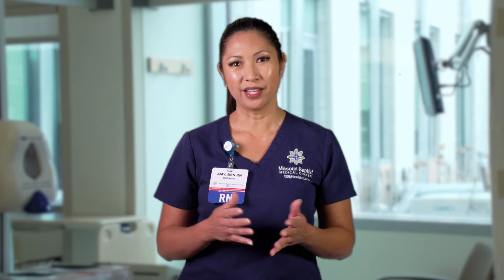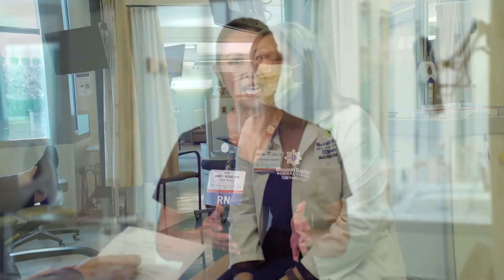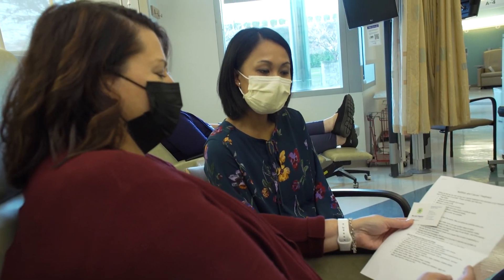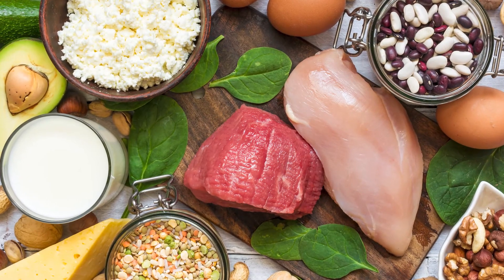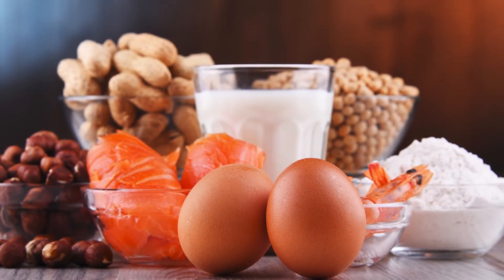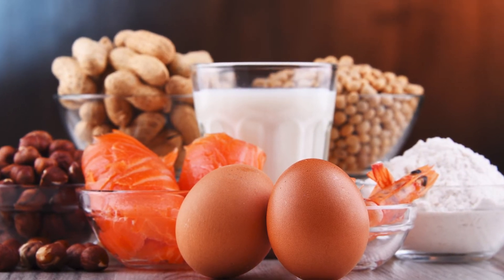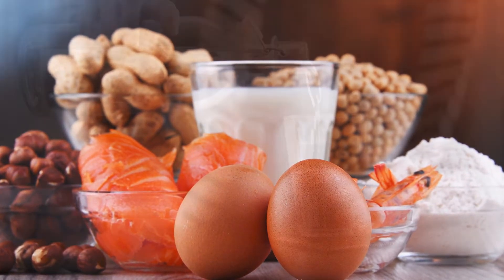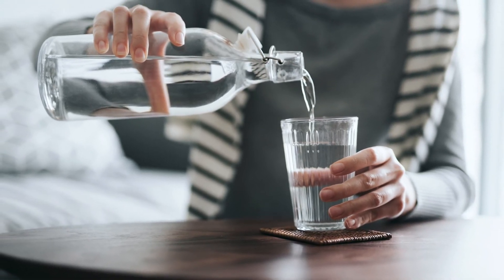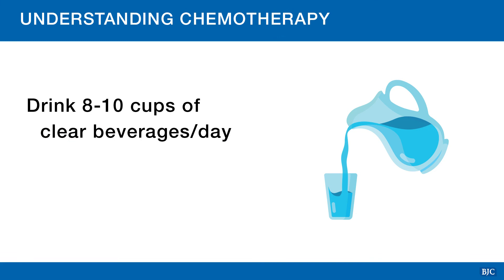Eating well during your cancer treatment and recovery is an important part of taking care of yourself. We have dietitians who are available to answer any questions you may have. Make sure you eat enough protein to help your body heal and to keep your muscles strong. Protein is available in animal and plant-based sources. Drink plenty of fluids during your cancer treatment, even if you are not thirsty. It is recommended to drink 8 to 10 cups of clear, non-caffeinated beverages each day.